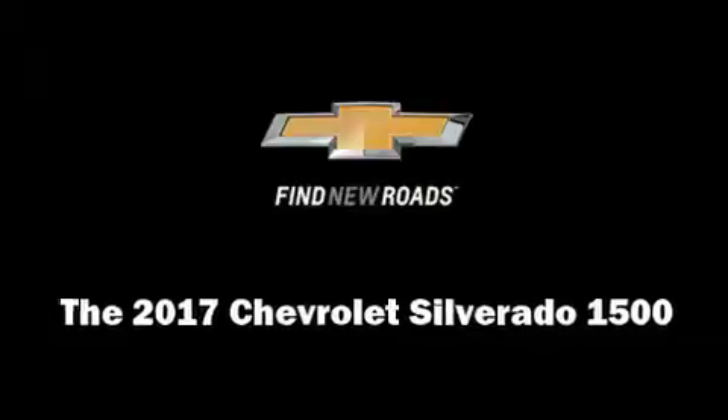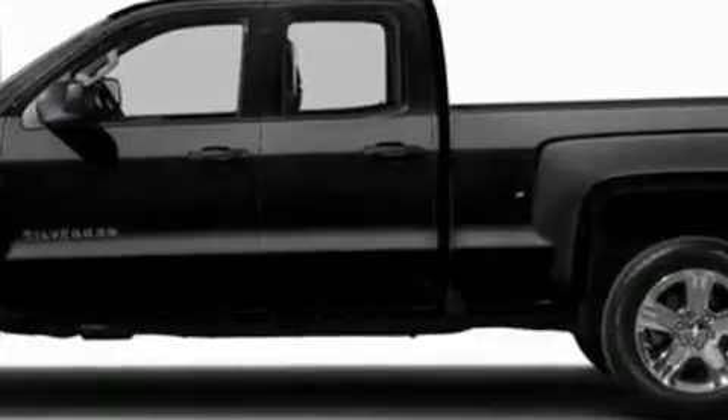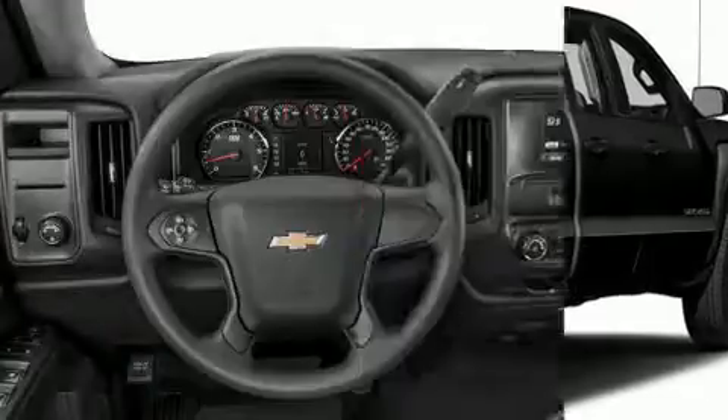You can expect a lot from the 2017 Chevrolet Silverado 1500. It features four-wheel drive capabilities, a durable automatic transmission, and a powerful eight-cylinder engine.